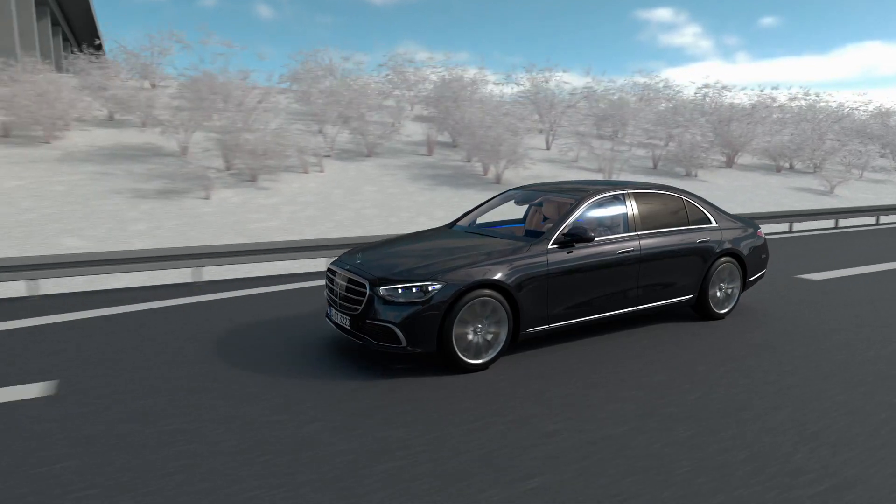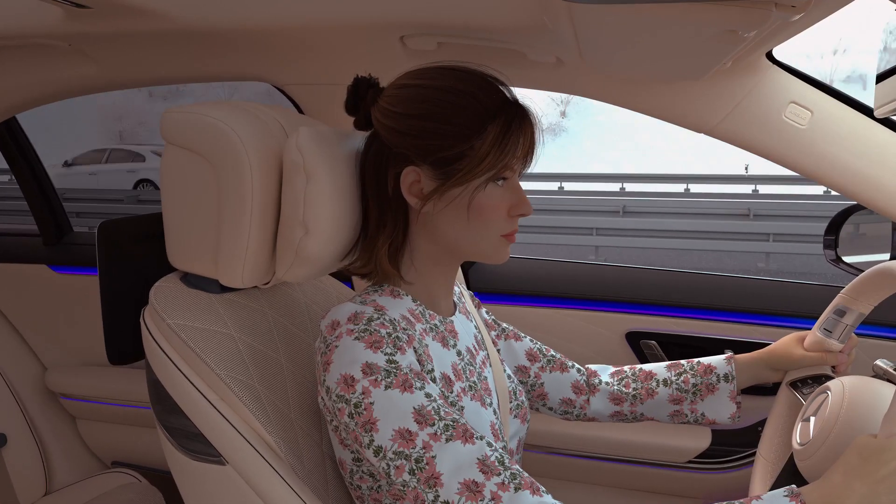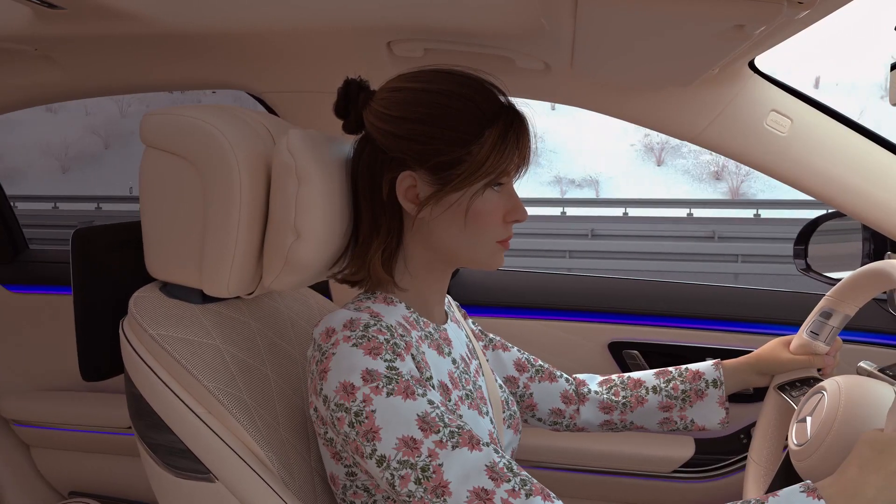In a traffic jam, DrivePilot can follow traffic, offering you special luxury as a result. Now you can use your time for more important things.